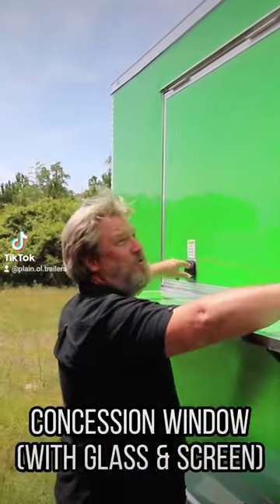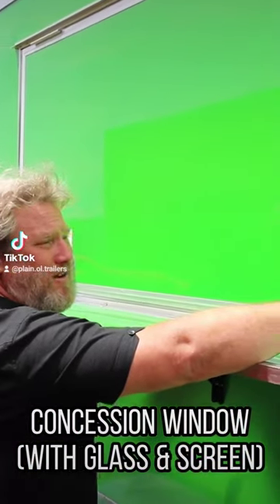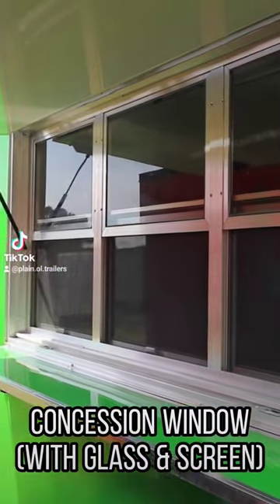Got the serving shelf and then the concession window, which can be custom sized on the Diamond Cargo concession trailer. Obviously, in electric green. And then here we have the concession windows up here — door and the window.